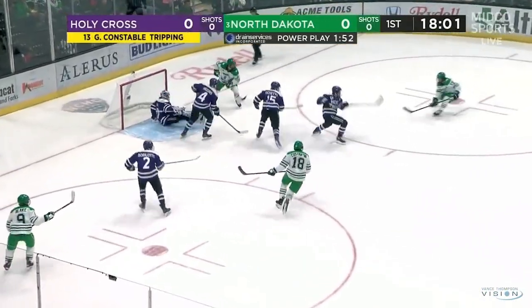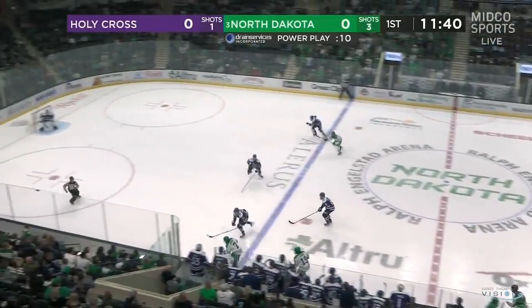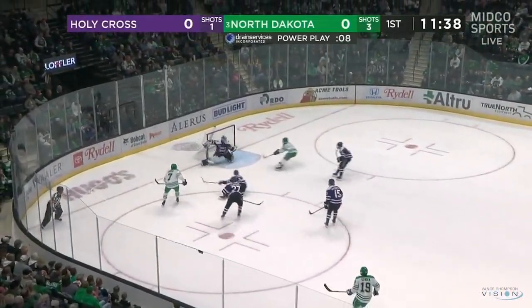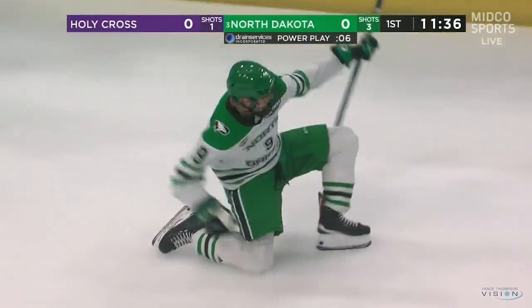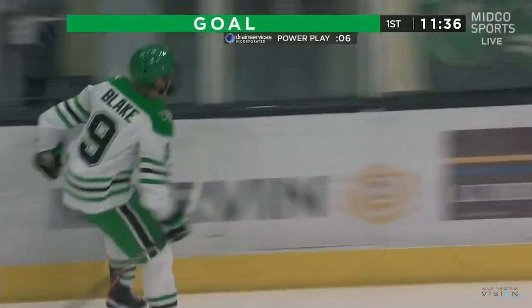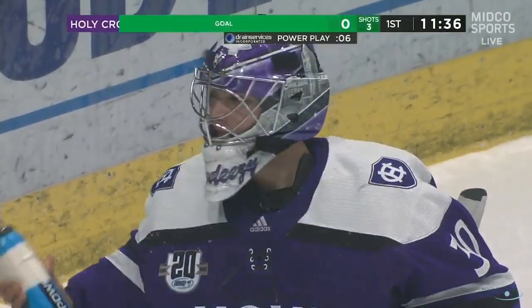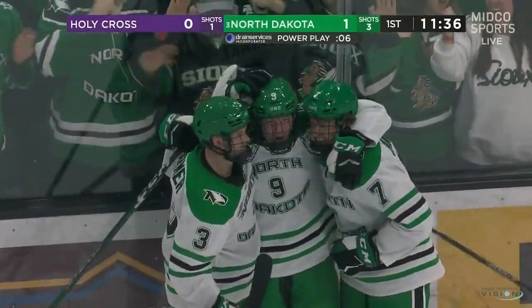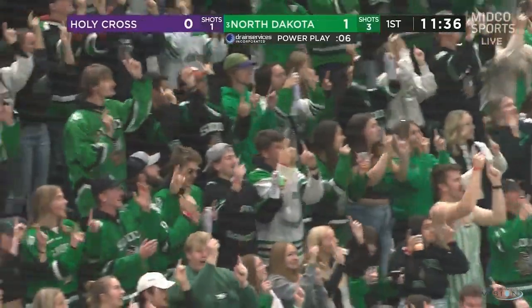Jackson Blake, over to Constantinian, great chance in front. Nearly there for Jake Schmaltz. Ritter to come out and get that puck because he wasn't gonna get it. Here's Jandrick, end to end, beautiful feed in front to Jackson Blake. North Dakota on the board first tonight. A power play strike for the freshman, 1-0.